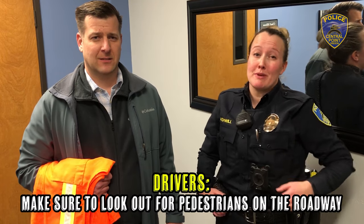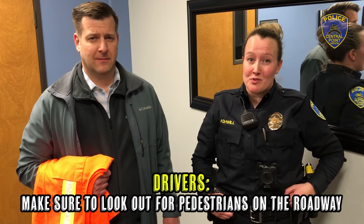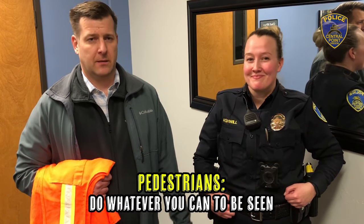Thank you so much, David, for coming out and helping us see what it takes to be visible on the roadway. Drivers, make sure to look out for pedestrians on the roadway. Pedestrians, do whatever you can to be seen. That concludes our episode — thank you so much for watching.